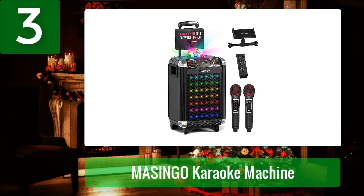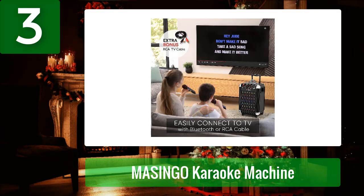Coming in at number 3: Masingo Karaoke Machine. If you're after a versatile way to prepare for the next karaoke night to keep your entire family entertained, then the Masingo Karaoke Machine is for you. This flashy karaoke machine isn't only fun but also easy to use for both kids and adults. It also features disco ball lights on the top to create different lighting effects and make a great ambience for a fun night.